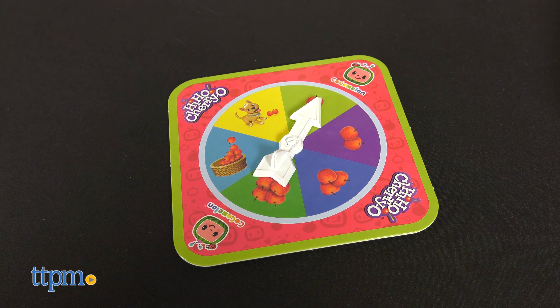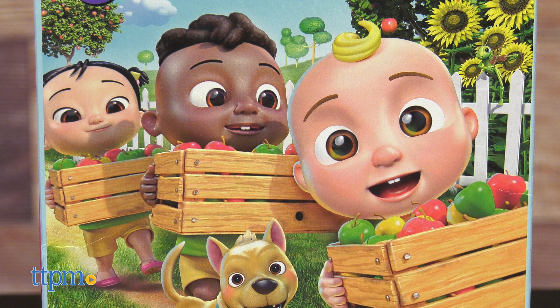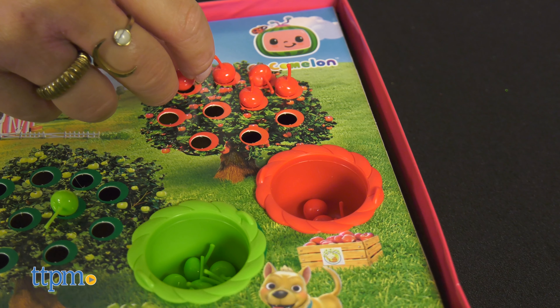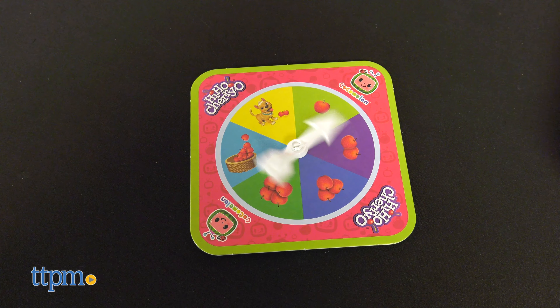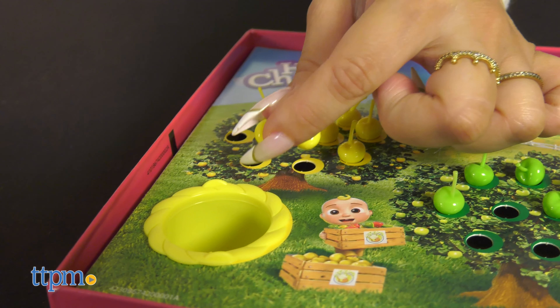It's classic Hi-Ho Cheerio gameplay with a Cocomelon twist. Players choose to play as JJ, Cody, or Cece and fill their baskets with pretend apples picked from their tree. If the spinner lands on Bingo, players have to put some apples back.